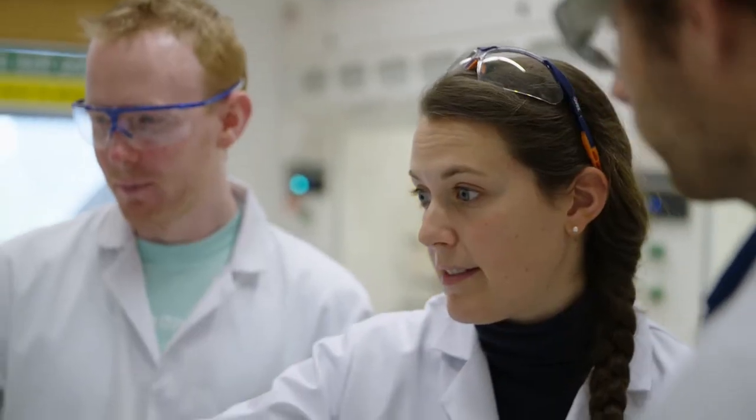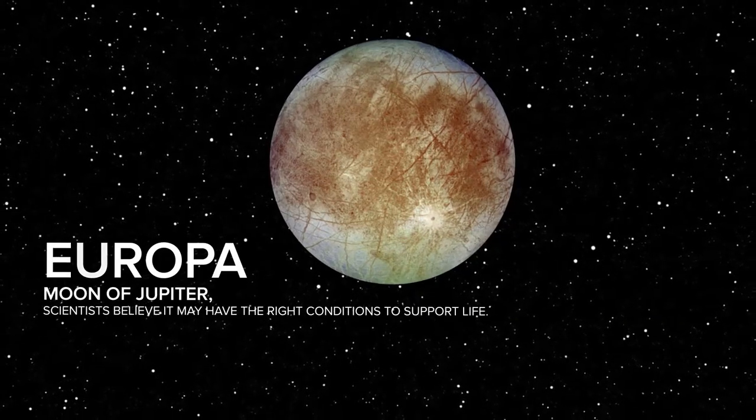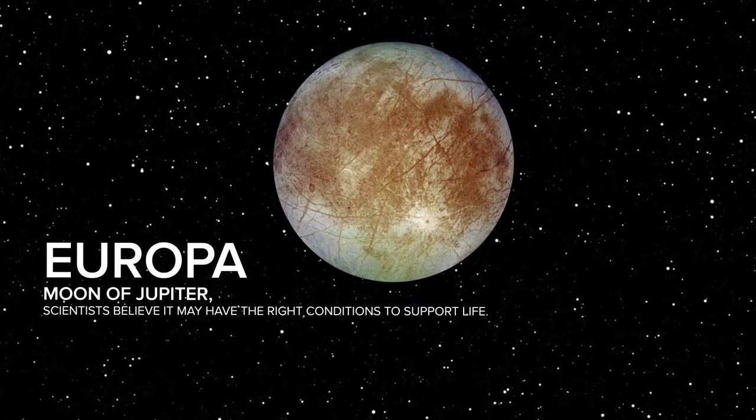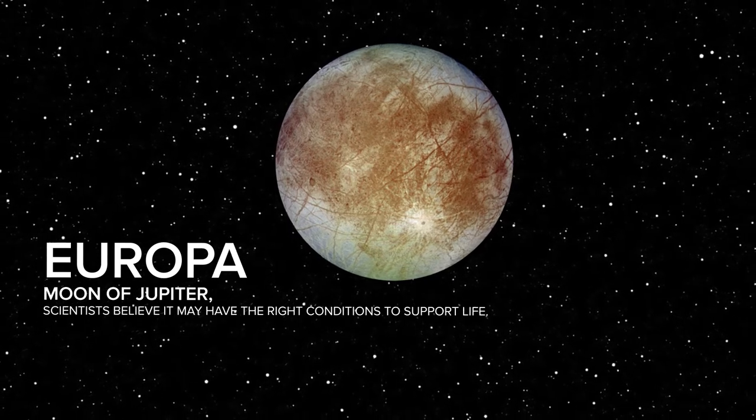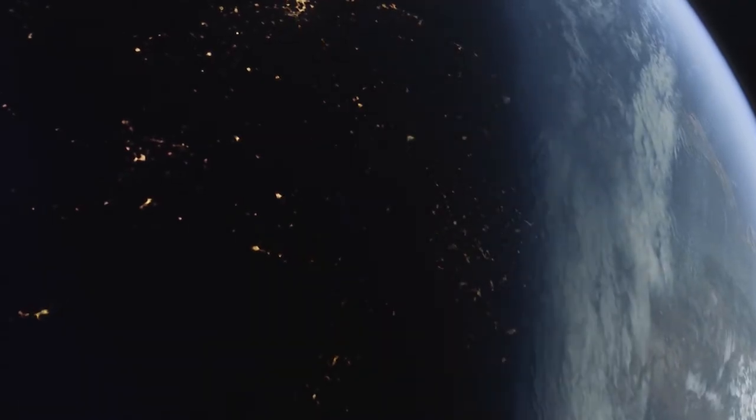We can never be sure, until we actually find an alternative form of life — for example on another planet — if this is the only way. If you found life on Europa and knew that life originated a different way than it did on Earth, or that this was a second origin, then having those two data points would already say that life is probably ubiquitous. It would seem quite extraordinary that in our particular solar system we happen to have two examples, and those are the only two examples within our galaxy.